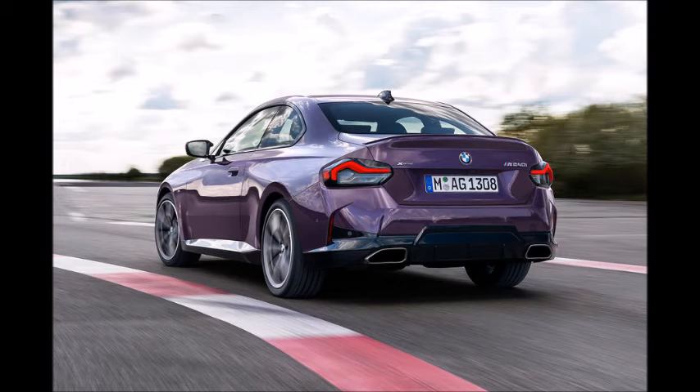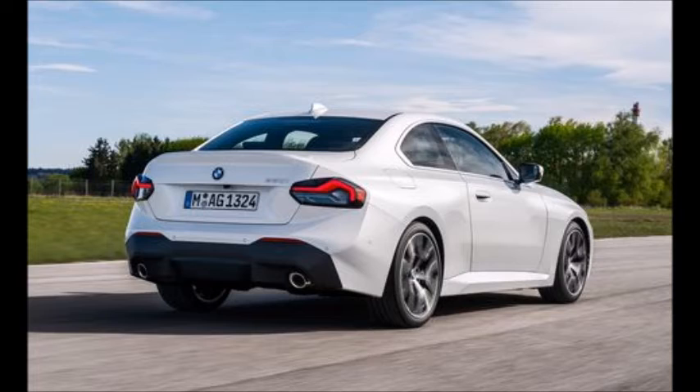This is the rear end of the 2 Series, with cool looking exhausts on the M240i only. This is the rear end of the lower end model, with chrome exhausts, which aren't fake.